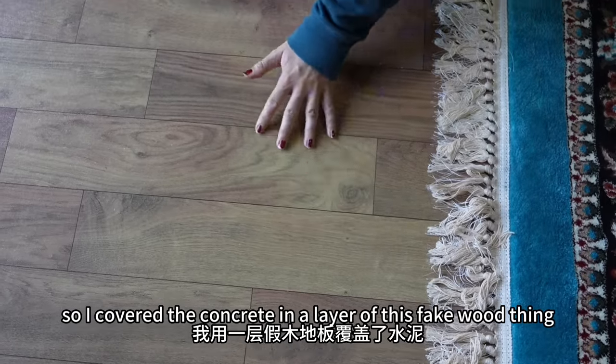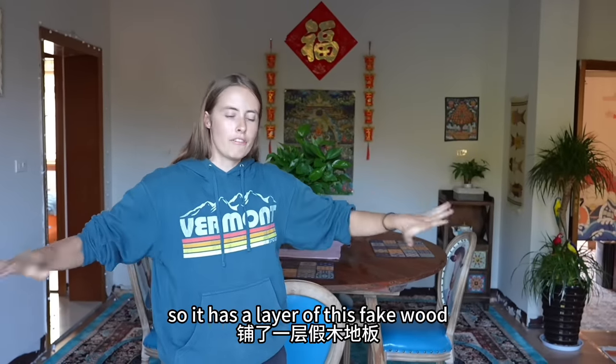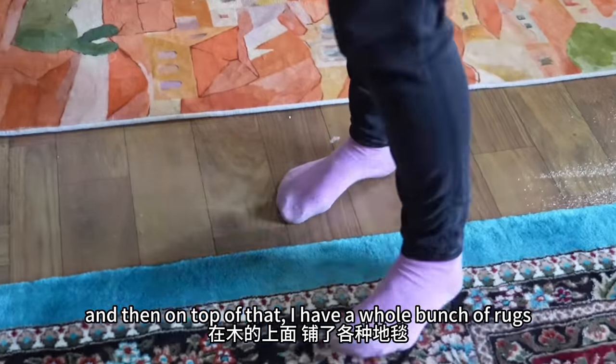I love rugs so much, and this place was originally a concrete floor so I covered the concrete in a layer of this fake wood — okay, I'm renting this house, I ain't using real wood. Let's be real. So it has a layer of fake wood that looks very real. Five stars to this wood, and then on top of that I have a whole bunch of rugs.